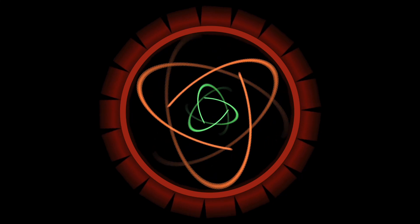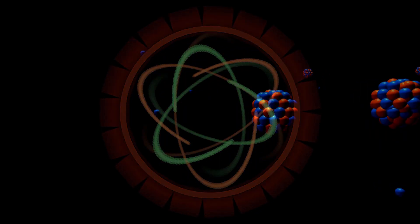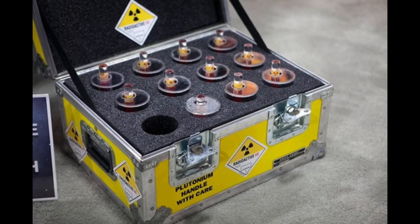The journey of Betavolt doesn't end with the BV-100. The company is already looking to the future, working on developing atomic energy batteries with higher power levels and even longer service lives. Maybe Doc Brown now has a viable alternative to plutonium when going back to the future. Let me know in the comments your thoughts about the uses and practicality of nuclear batteries.